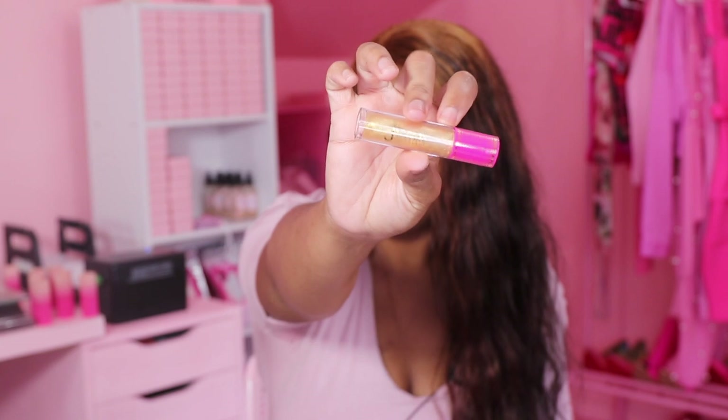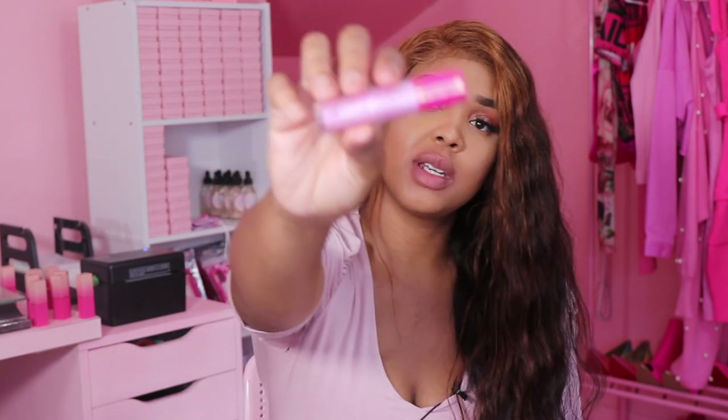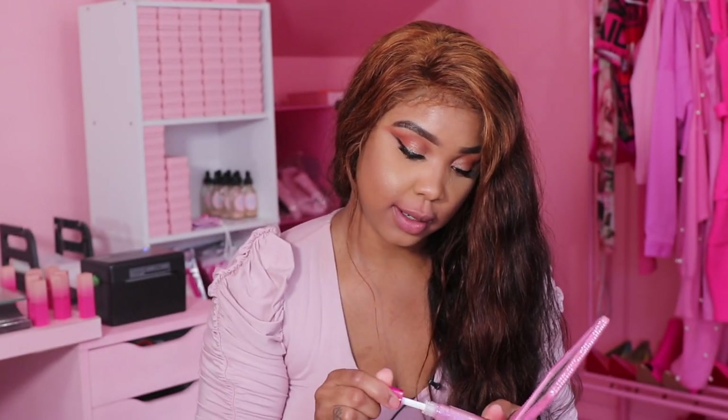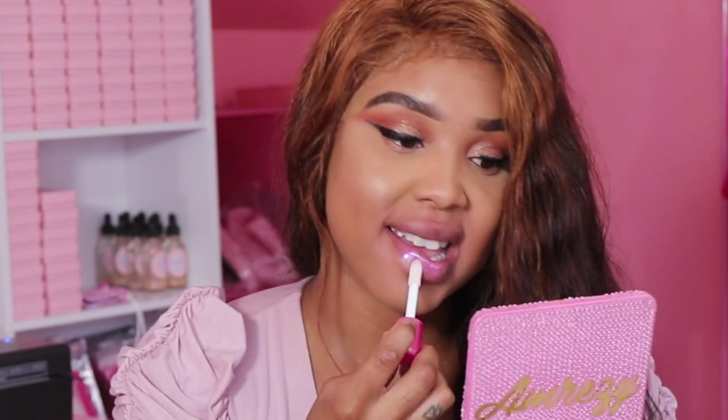The next one is called 'It's Electric' and it's this gold-looking gloss. I'm not sure you guys can see the shimmer but this gold is really pretty, I like it. The next one is 'So Glazed' — it's like a pink tint gloss, super cute. I cannot wait to swatch this because you guys know I live for pink.